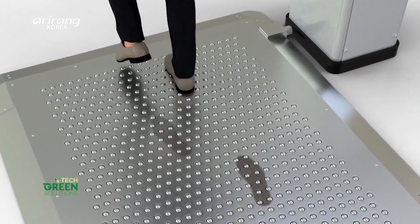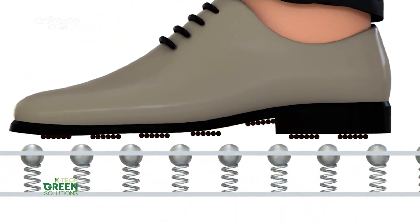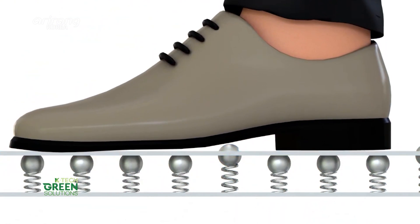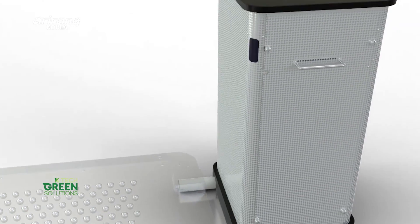When a person steps on the mat, the sensor detects it and activates the motor. AirMax CleanMat automatically inhales fine dust, so foreign substances are inhaled into the mat.